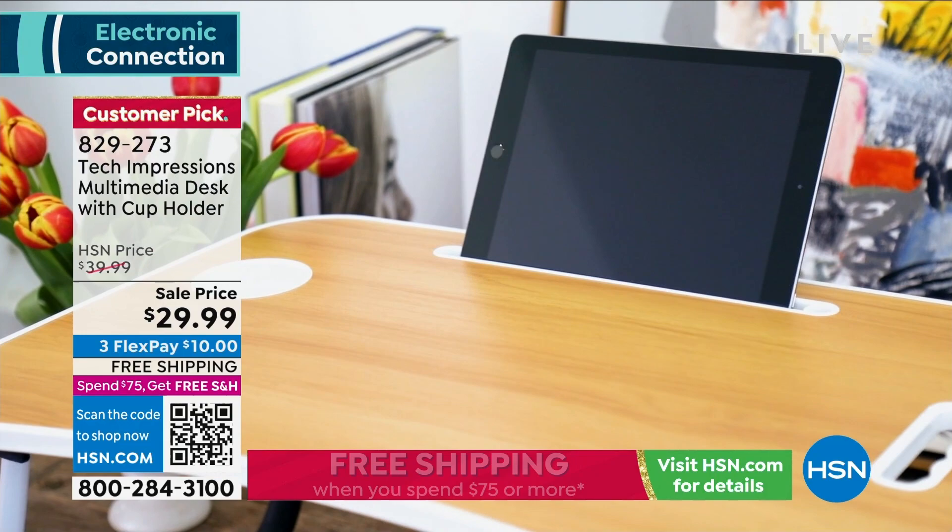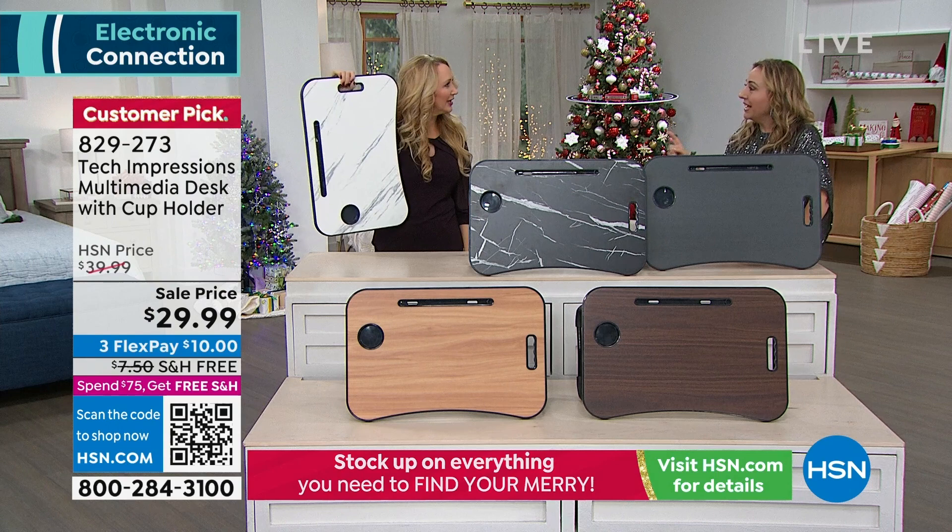My special guest Lori Leland is here, and I have an announcement to make. You know what they say? Sitting is the new smoking.